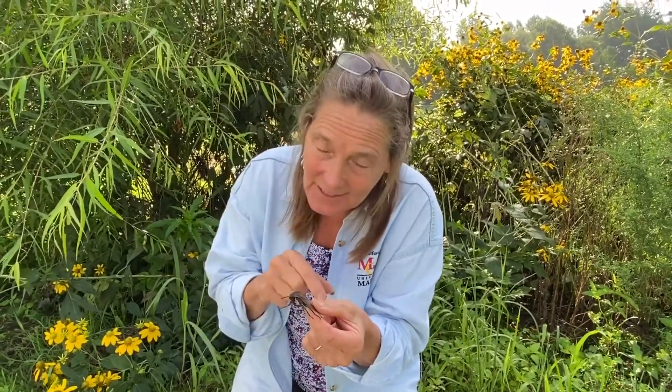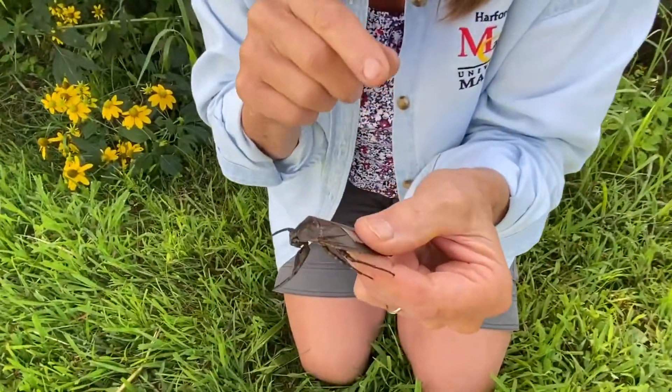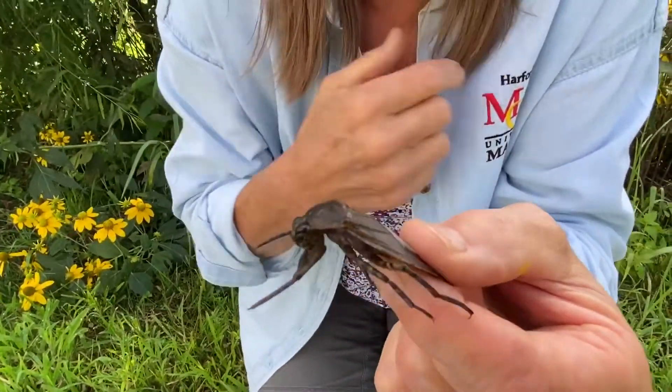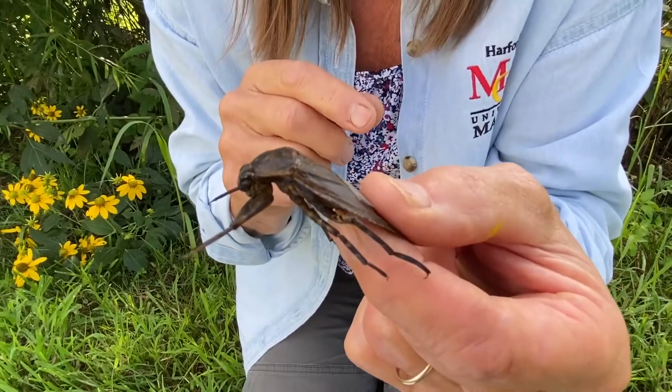It's able to live in the water because it is one of the true bugs that lives in the water. Let me show you up close — this guy can inflict a powerful bite. He's got a beak and he can actually inject enzymes into you, so it's not for the amateur to be handling.